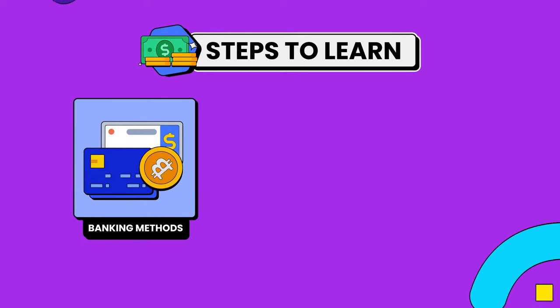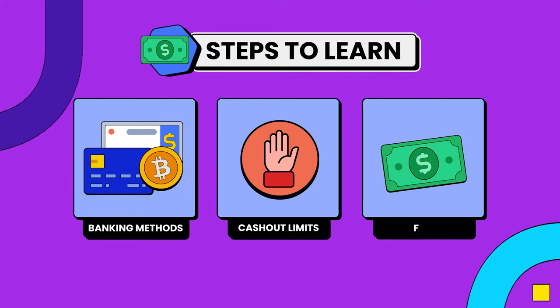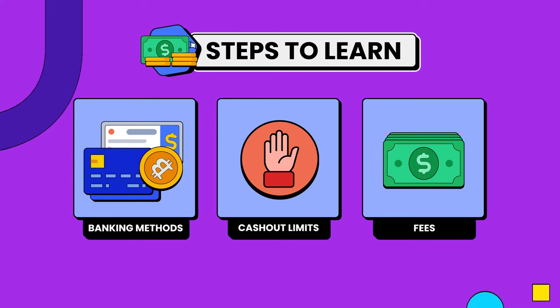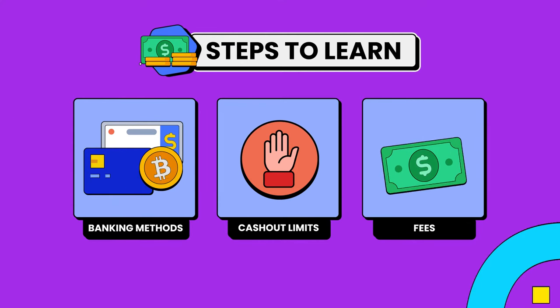Each online casino has withdrawal options with different minimum and maximum transaction limits and possible fees. I've done the cash-out homework to help you ensure you get your money when you want it and with the least fees possible.